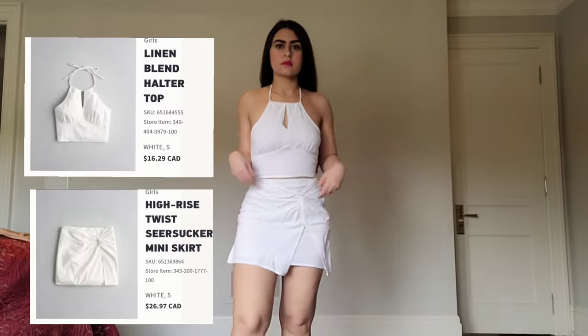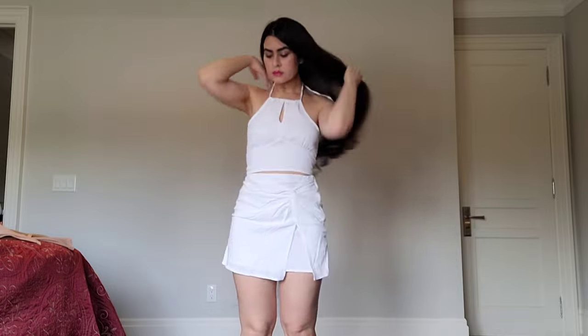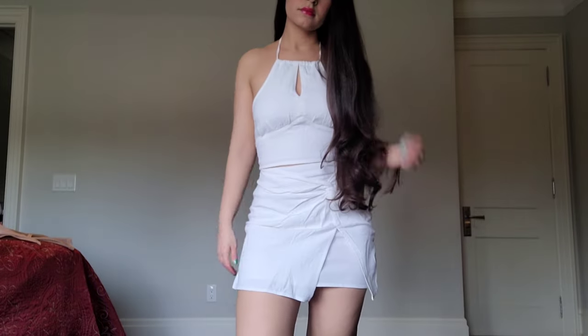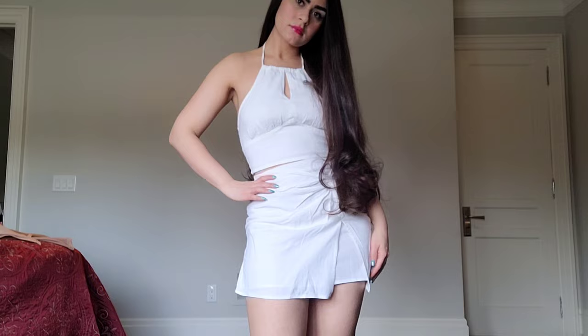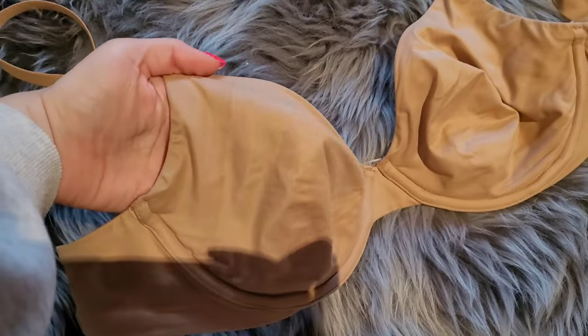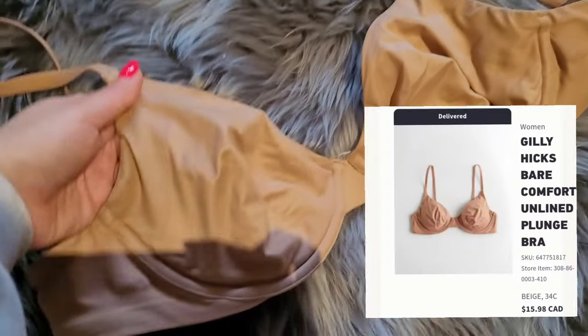White is more breathable — it absorbs fewer wavelengths from light, so it keeps you cooler during the summer. This set has some cool designs at the top, and the skirt has a sort of slit and knot detail. I'm not sure about it yet.